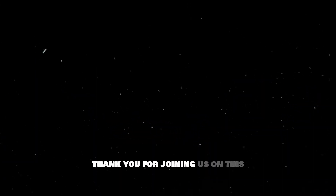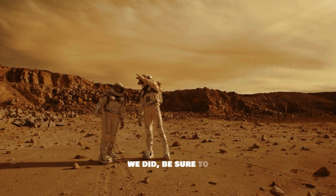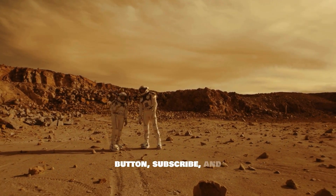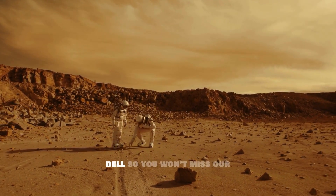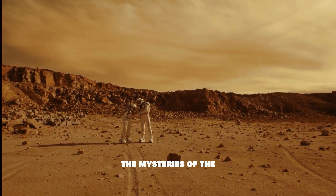Thank you for joining us on this cosmic journey. If you found this deep dive into the Martian sample return mission as thrilling as we did, be sure to hit that like button, subscribe, and ring the notification bell so you won't miss our next exploration into the mysteries of the universe. Until next time, keep looking up, stay curious, and remember — the cosmos has endless stories waiting to be discovered.